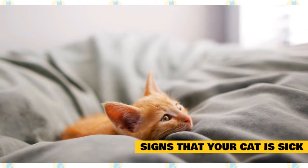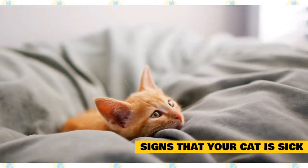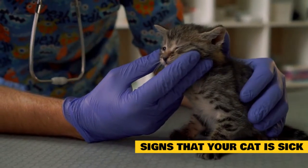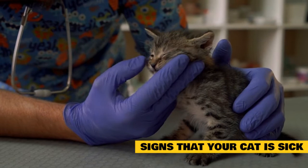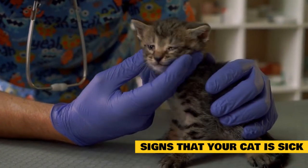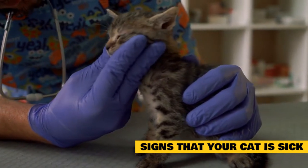Changes in breathing like wheezing, rapid breathing, shortness of breath, and raspy breathing should never be ignored. Discharge from the eyes or nose indicates a possible upper respiratory infection. This can make your cat feel ill and stop eating. It may be contagious to other cats in your home. Your vet may recommend medications to help your cat recover faster.